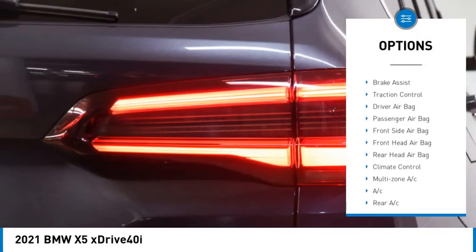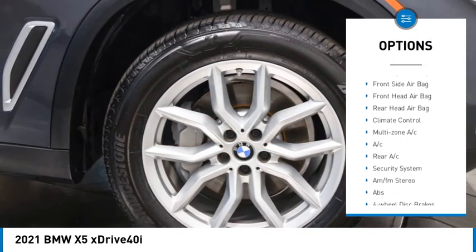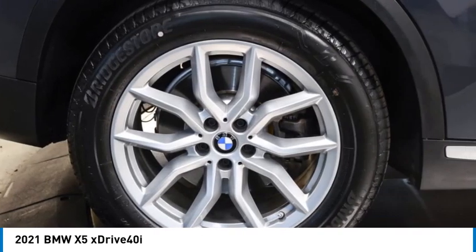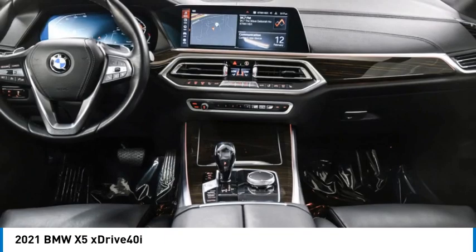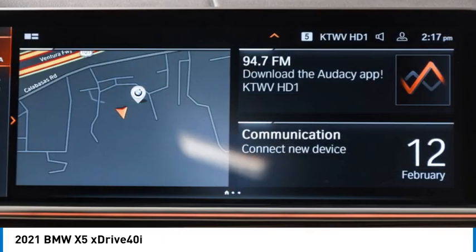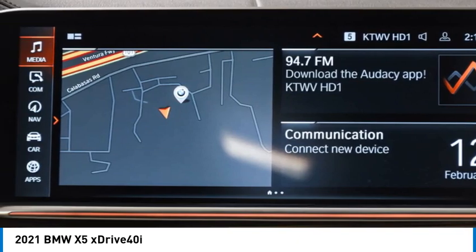Blind spot monitor, heated mirrors, all wheel drive, aluminum wheels, rear spoiler, power lift gate, brake assist, traction control. If affordable style and reliability are what you're looking for, this vehicle couldn't be more perfect. Drive it today.